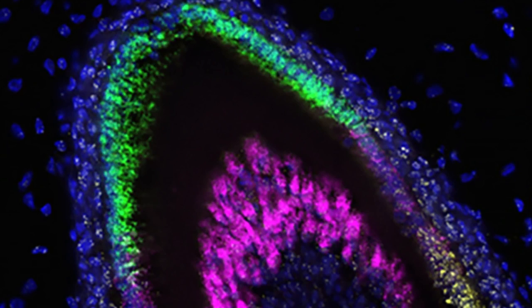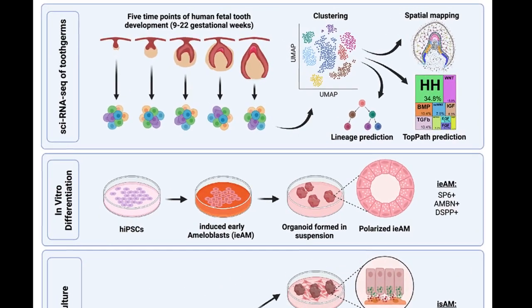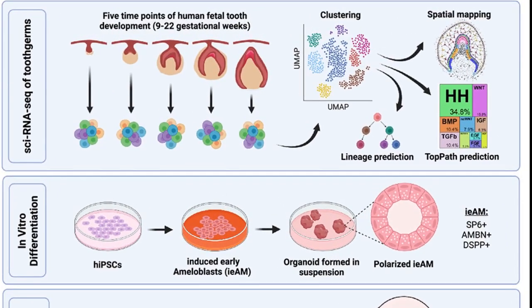By performing sci-RNA-seq on cells at different stages of human tooth development, the researchers were able to obtain a series of snapshots of gene activation at each stage. They then used a sophisticated computer program called Monocle to construct the likely trajectory of gene activities that occur as undifferentiated stem cells develop into fully differentiated ameloblasts.